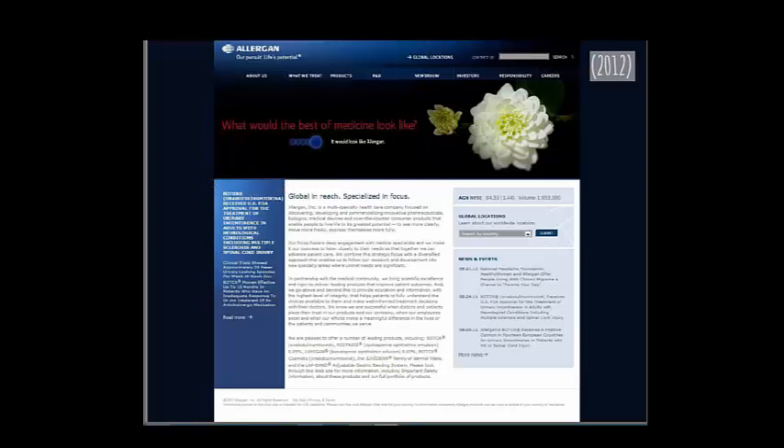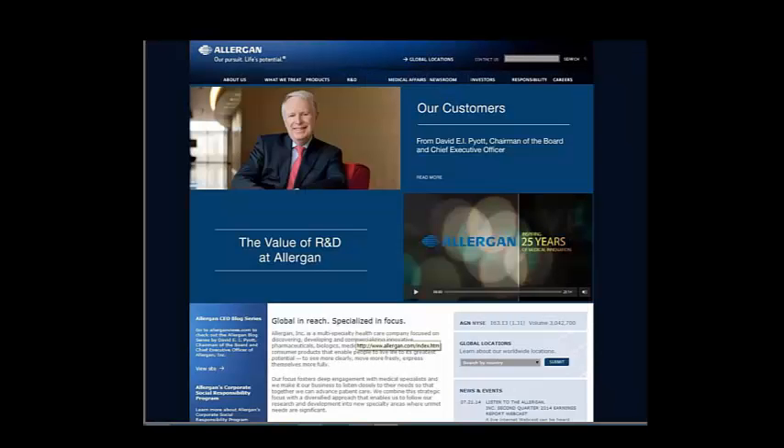The Allergan site did not change very much. There's a picture of their CEO, whom I had a chance to meet — a lovely fellow. I thought it was a nice job overall.